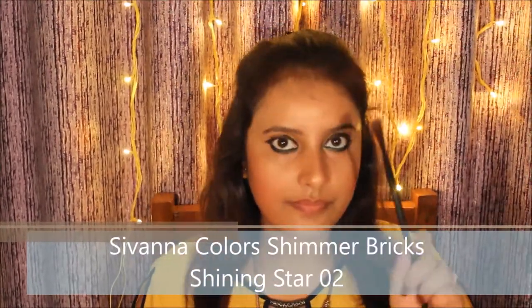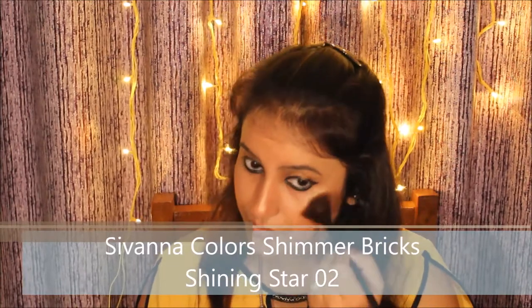For highlighting I'm using Sivana Color Shimmer Bricks in Shining Star 02. I'll apply it with a fan brush on my cheekbones, a little bit on my brow bones, on my forehead, on my nose, and a little bit on my chin.